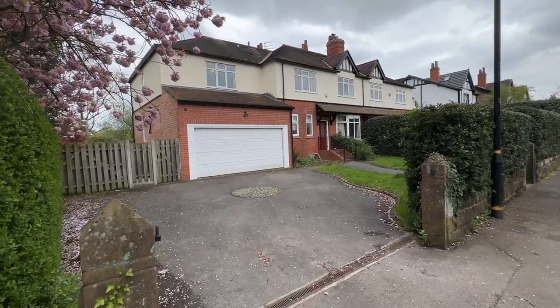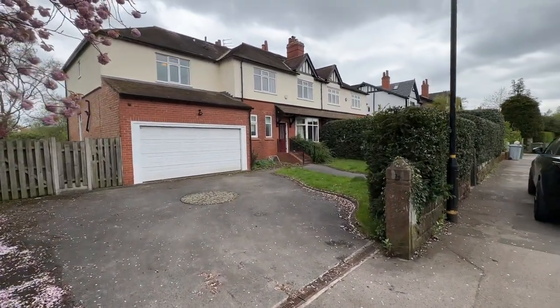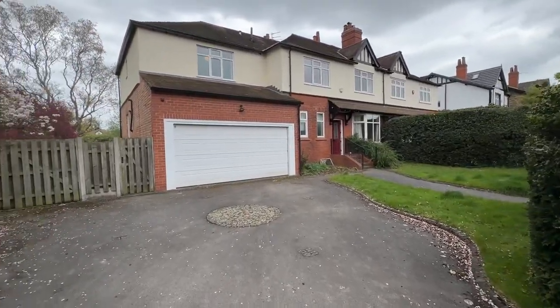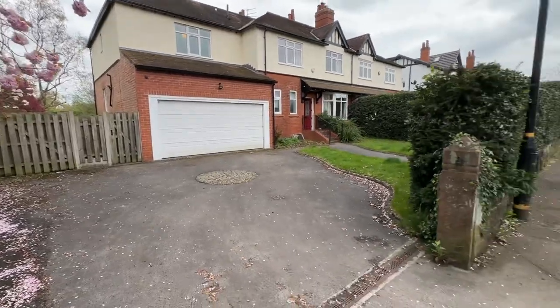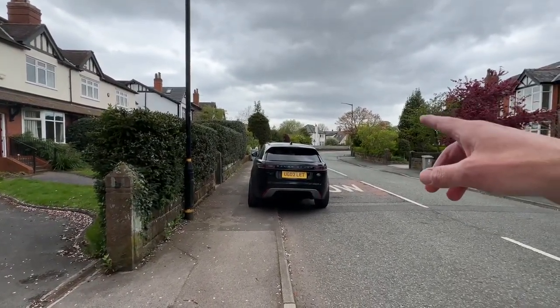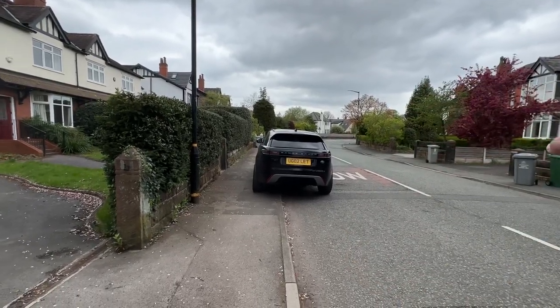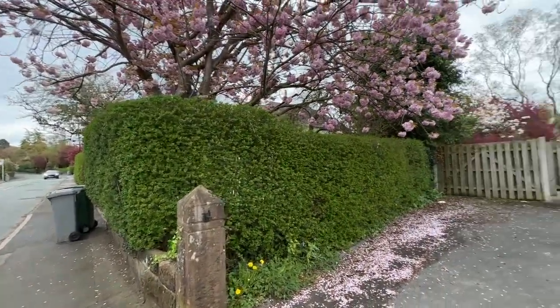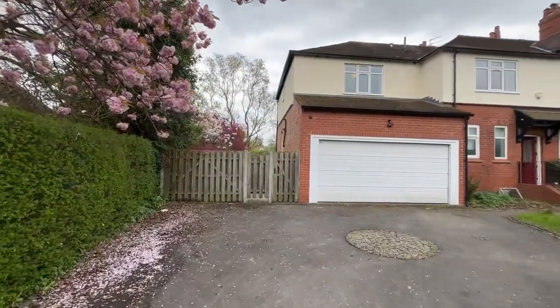Hi there, this is Rob from The Property Man. I'm here today at this six-bedroom semi-detached property located on Arthog Road in Hale. If you're not sure whereabouts Arthog Road is, you've got Arthog Drive just ahead of you there, a short walk into Hale Village, and then go up Arthog Road and you've got Hale Barnes. So great location.